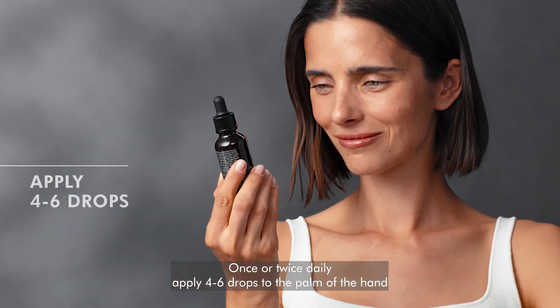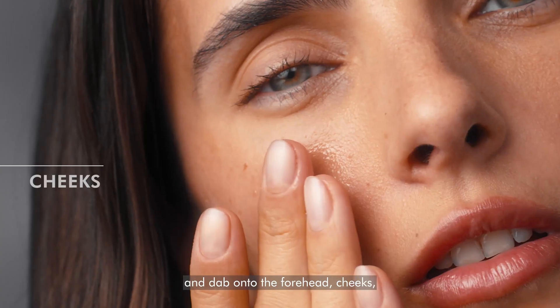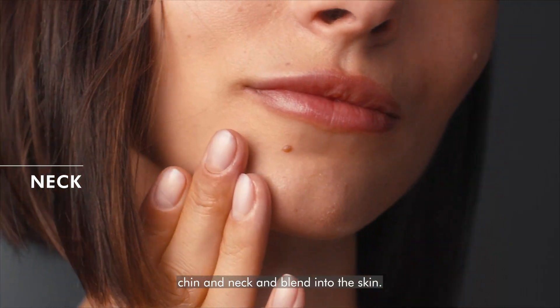Once or twice daily, apply four to six drops to the palm of the hand and dab onto the forehead, cheeks, chin, and neck and blend into the skin.